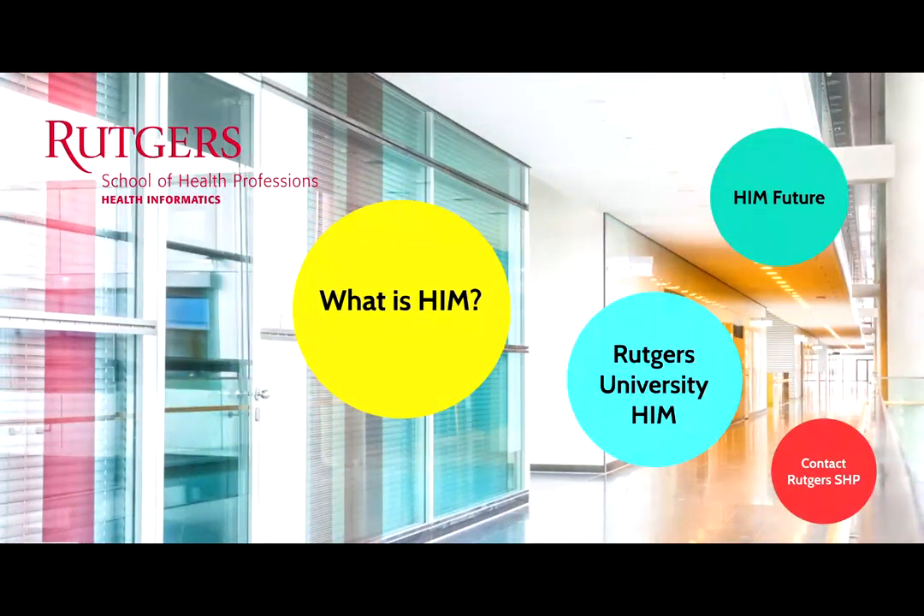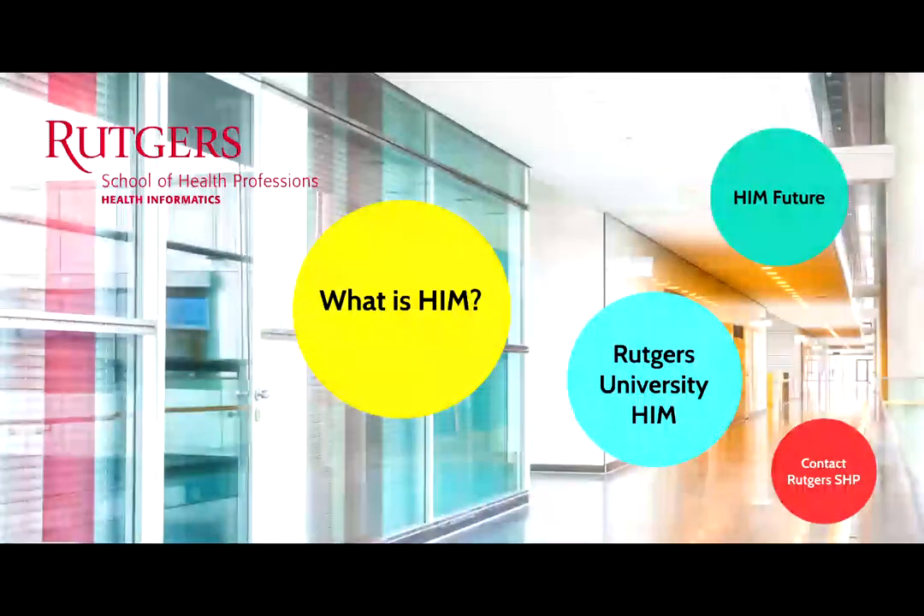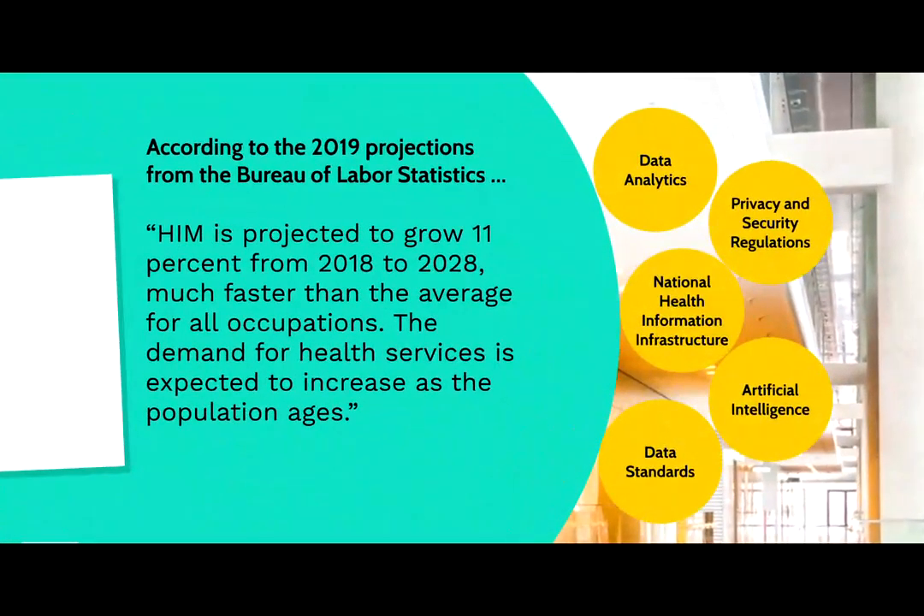What can we say about the future? With the increase and expansion of technologies, is there still a future for health information managers? Yes. According to the 2019 projections from the Bureau of Labor Statistics, our profession is expected to grow 11% from 2018 to 2028, which is much faster than the average for all occupations. The demand for health services is expected to increase as the population ages and technology continues to expand. That will require advanced skills from health information professionals, specifically in areas such as data analytics, privacy and security, national health information infrastructure, artificial intelligence, and data standards.